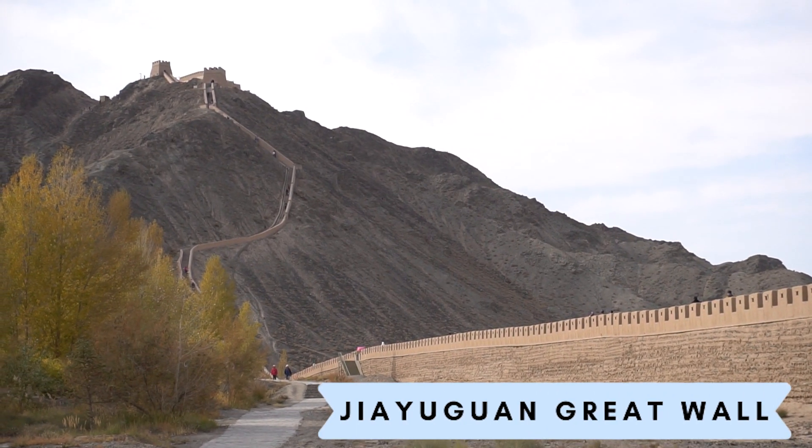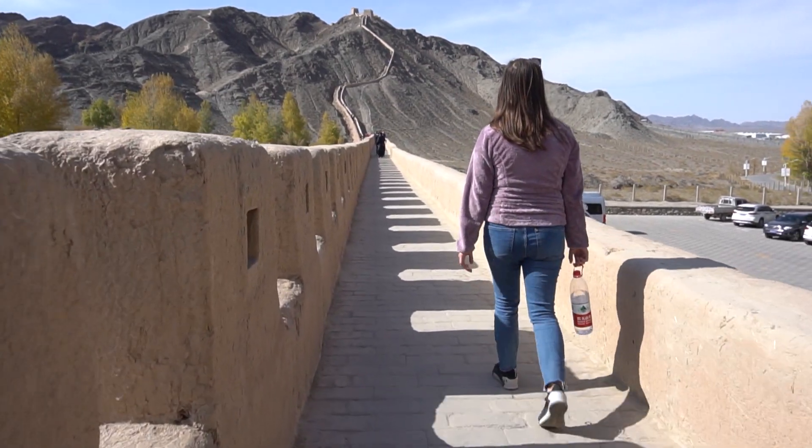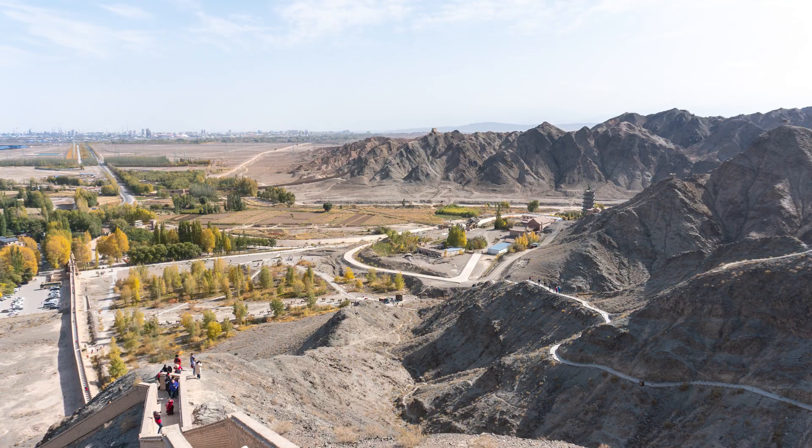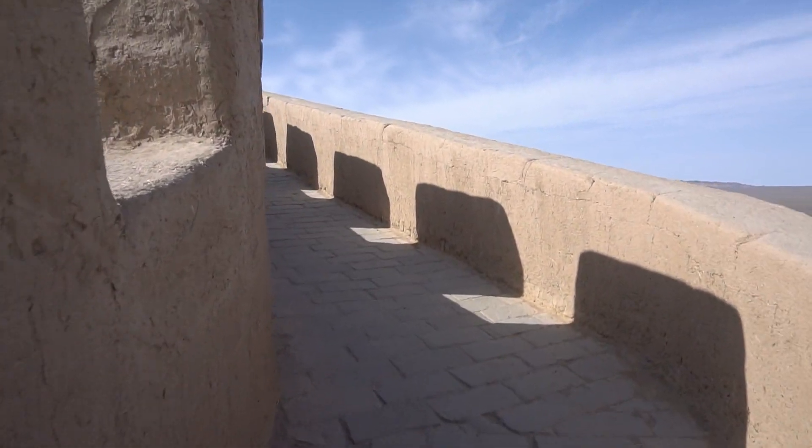The Jiayuguan wall is also called the Overhanging Great Wall. The wall was built so that enemies traveling from west to east into China wouldn't be able to see the fortress — therefore they would be surprised when they approached the wall.